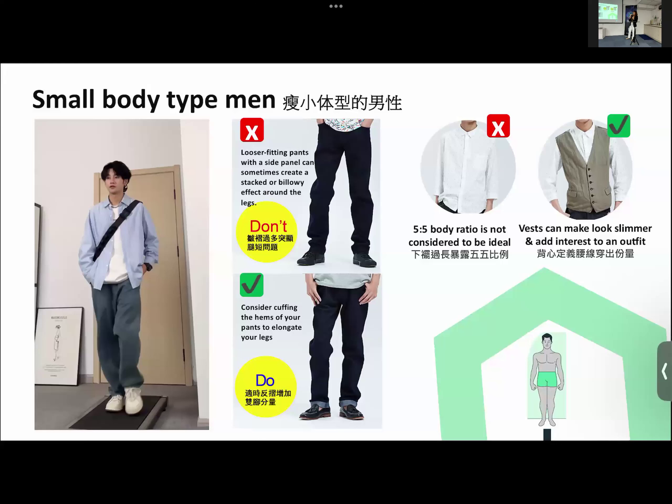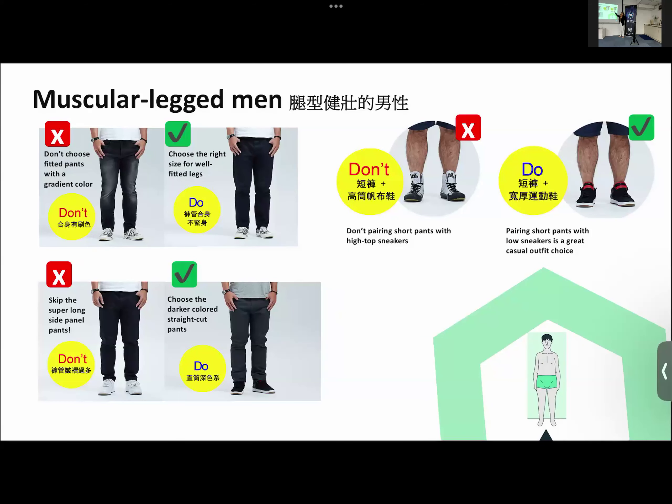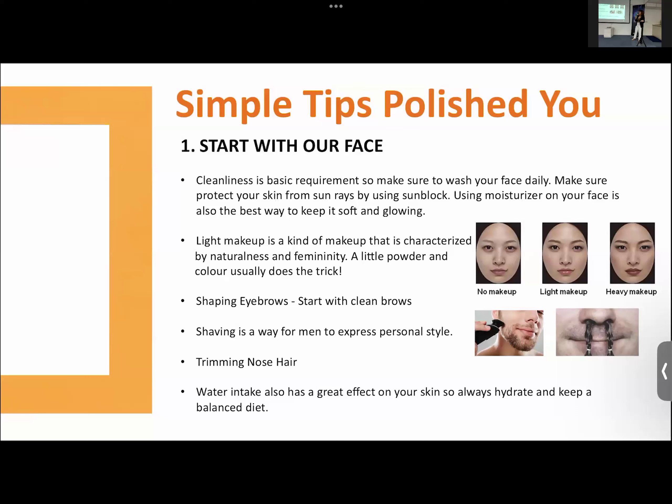For guys when you wear sport shoes, you need to wear short socks. Don't wear sport shoes with long socks. Make sure you cut your nose hair too.